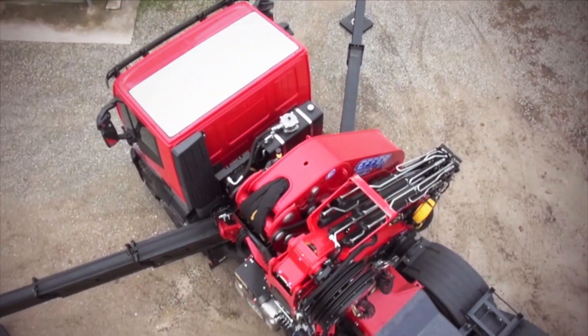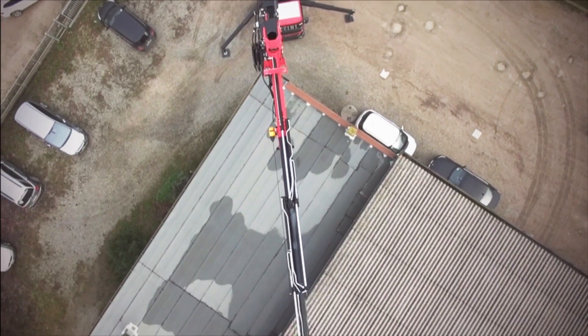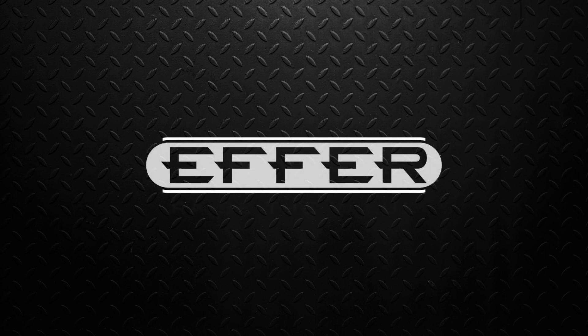For more than 50 years, EFR has been developing cutting-edge technologies and solutions to raise your business value. Today, we would like to present to you something that will change the way you work with your EFR crane.